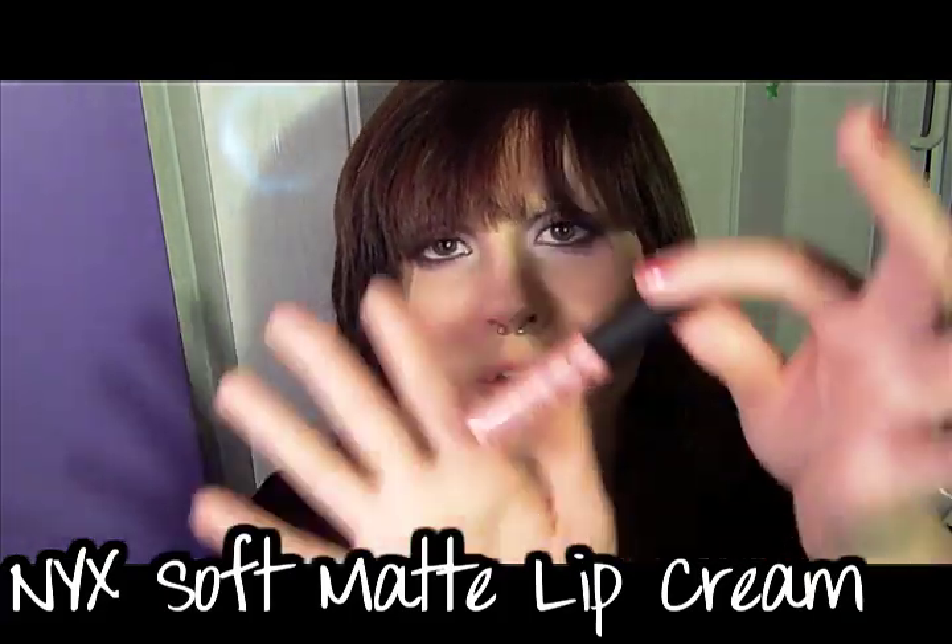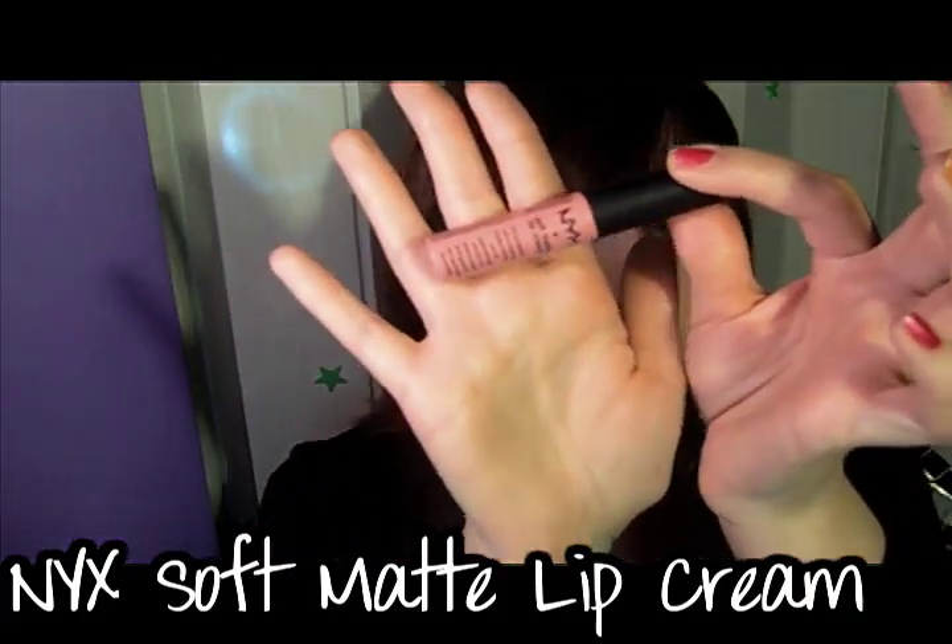The last thing they sent me is the NYX Soft Matte Lip Cream, which just looks like this — it's really pretty. I got it in Istanbul. I originally wanted it in Tokyo, but I read online and a lot of people were saying it was like zombie pink — very pale — and they didn't like it. So I didn't get Tokyo, and now I kind of wish I had.